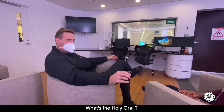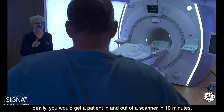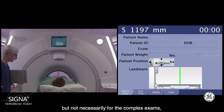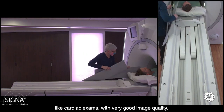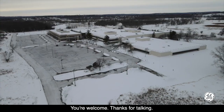What's the holy grail? Ideally, you would get a patient in and out of a scanner in 10 minutes, and in some cases you can do that, but not necessarily for complex exams like cardiac exams while still maintaining very good image quality. Sheila Washburn, thanks for your time today — brilliant advice. You're welcome. Thanks for talking.